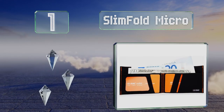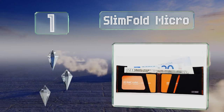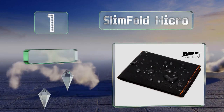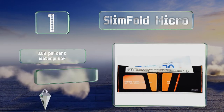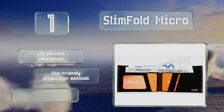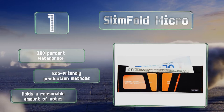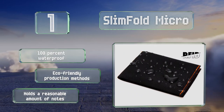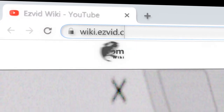Coming in at number one on our list, the Slim Fold Micro is for adventurous types who need something that can stand up to a demanding lifestyle. It features a high-tech, impact-tested synthetic shell that's much thinner and more durable than traditional materials. It's 100% waterproof, made using eco-friendly production methods, and holds a reasonable amount of notes too.